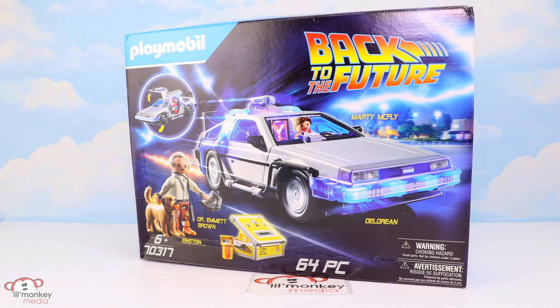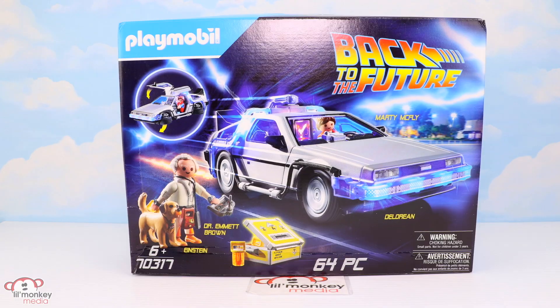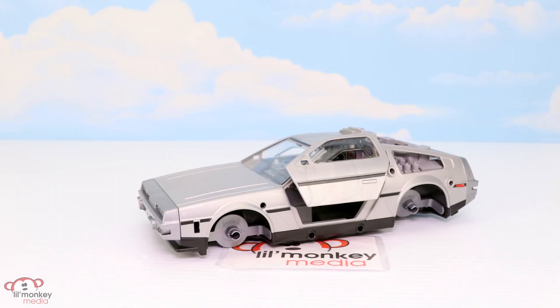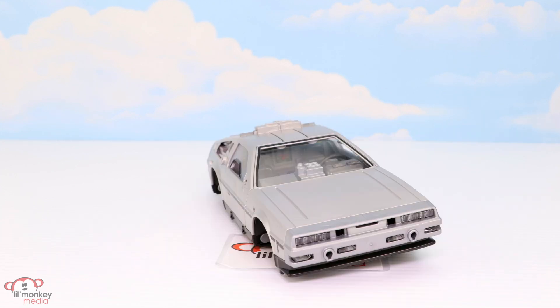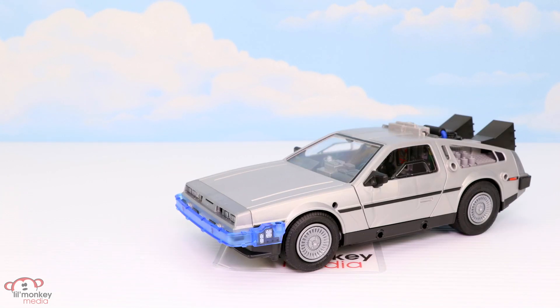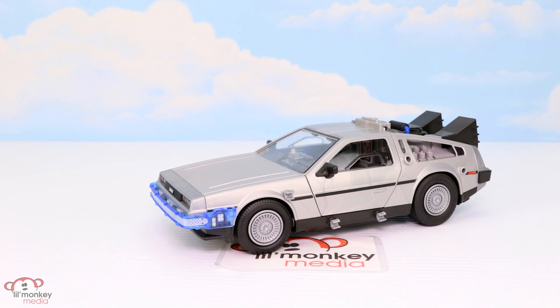First up, we have play set 70317, the DeLorean time machine car with 64 pieces. There are some cool accessories — let's take a look. The DeLorean car is outstanding and I love the doors. It comes with larger wheels in the back to give it that extra race car look. The little details on the outside really give it that time machine feel, just like in the movie.